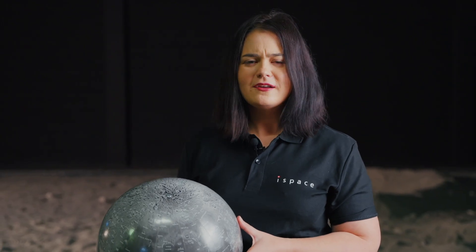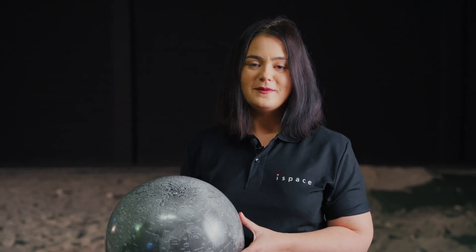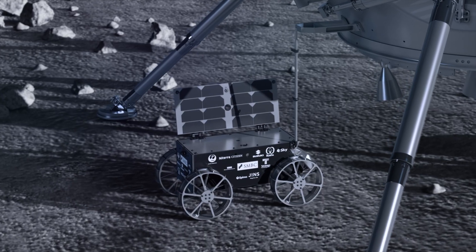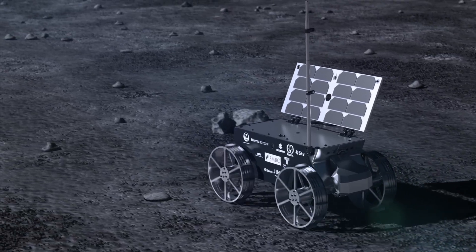During our mission, the Tenacious Rover may encounter an array of features that may pose a hazard to our rover movement — things like steep slopes, highly fluffy or compacted material, or perhaps some other features like small craters and boulders.